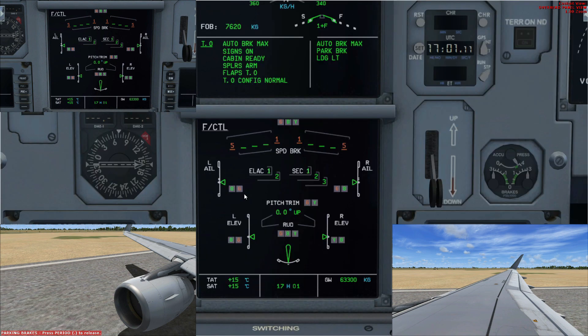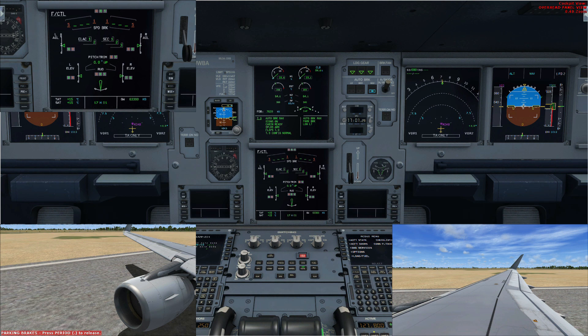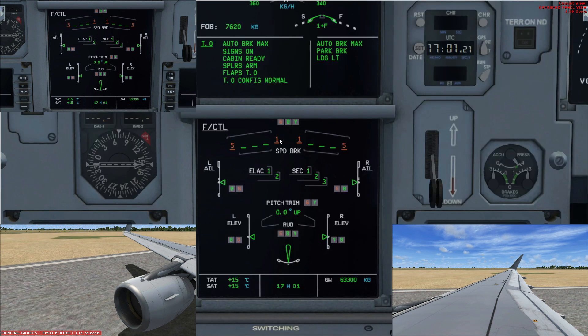On the flight controls page you'll notice amber indications, meaning the associated hydraulic is no longer pressurizing those respective controls. But don't worry — you still have the other two hydraulics. Looking at the ailerons, both blue and green hydraulics pressurize them. With the green system turned off, you see an amber 'G'. At this point, the blue system is the only hydraulic pressurizing the ailerons. If the blue system also fails, you lose all aileron and banking control.